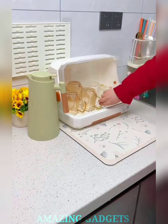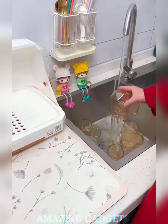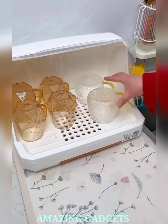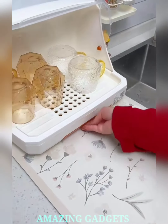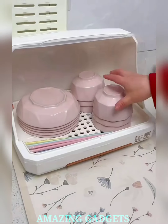Say goodbye to cluttered sinks and hello to a drying rack that's engaging, efficient, and designed to make every drip a stylish statement. Our sleek design adds a touch of style to your kitchen, making every dish drying moment an aesthetically pleasing experience. Our drying rack offers a space-saving solution, ensuring your kitchen counter remains an organized haven even during the busiest cooking sessions. With ample capacity, our rack accommodates a variety of dishes, utensils, and more.